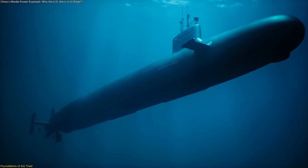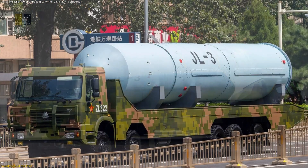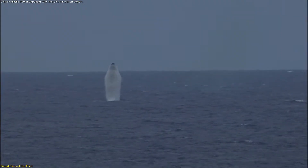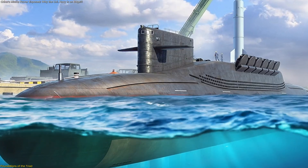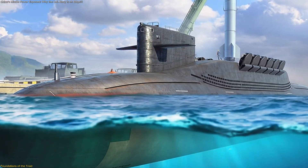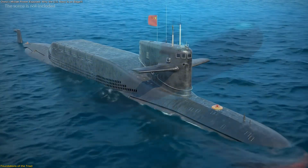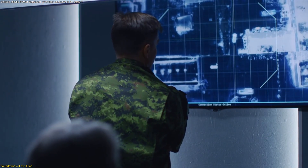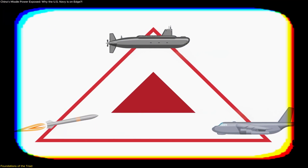The second element of this triad lies beneath the sea. The JL-3 submarine-launched ballistic missile is China's most advanced naval missile to date. It succeeds the JL-2 and can reportedly reach intercontinental distances with multiple payloads. This SLBM will be deployed aboard the upcoming Type-096 nuclear-powered submarines, forming the quiet, mobile segment of China's deterrent force. Submarines carrying these missiles can operate far from the mainland, complicating tracking efforts and ensuring that even if one leg of the triad were compromised, others would remain active.